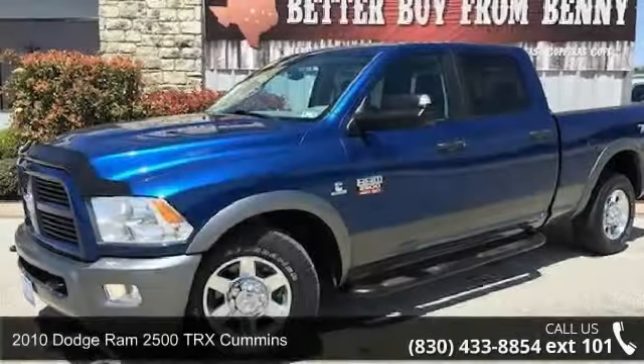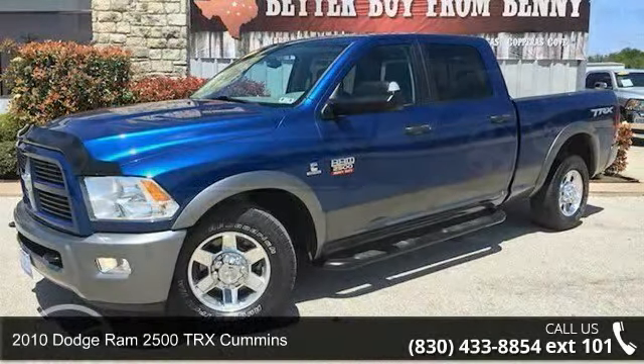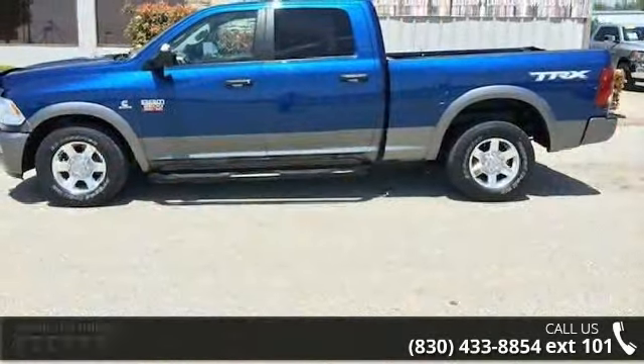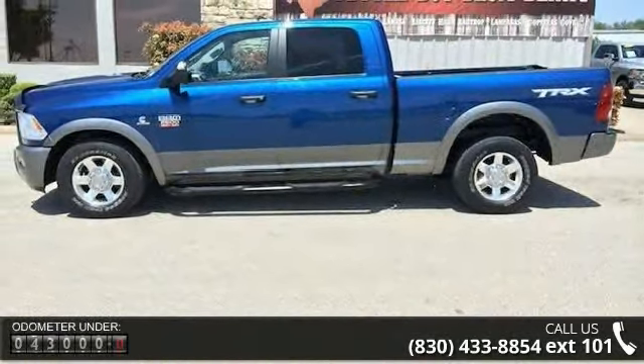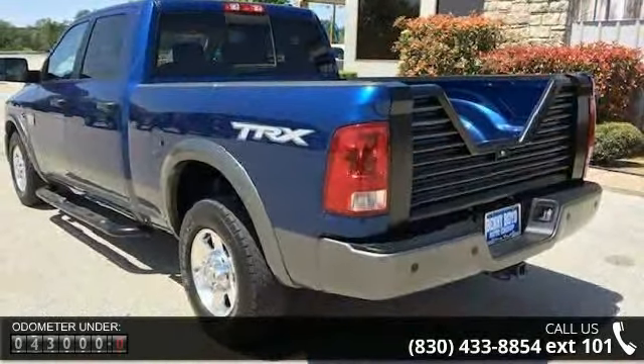Step into the 2010 Dodge Ram 2500. If you are looking for an automobile with great features, look no further. This vehicle comes with a reliable six-cylinder engine, connected to a smooth shifting automatic transmission.